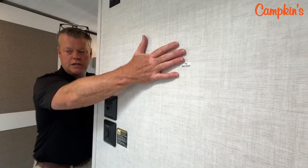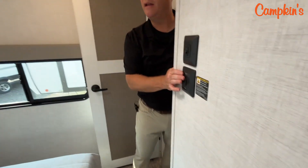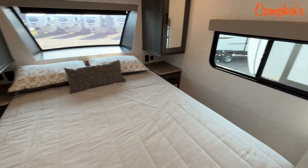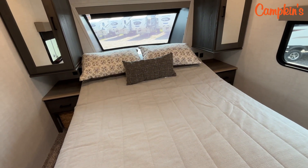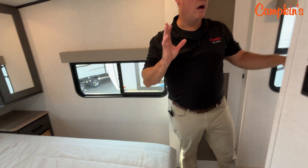There's a spot for a television in the bedroom, and you might wonder how you'll watch TV lying in bed. Well, this is a very unique feature: the bed actually flips up into a position where you can watch TV, and then when you want to go to sleep, the bed goes right back down. It's just a really great option.